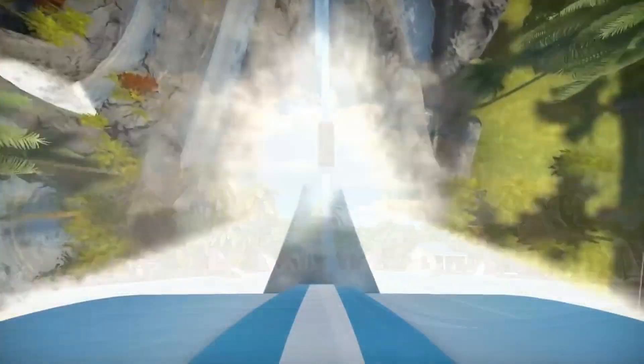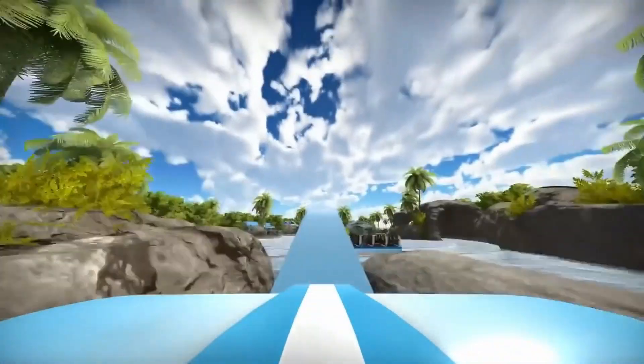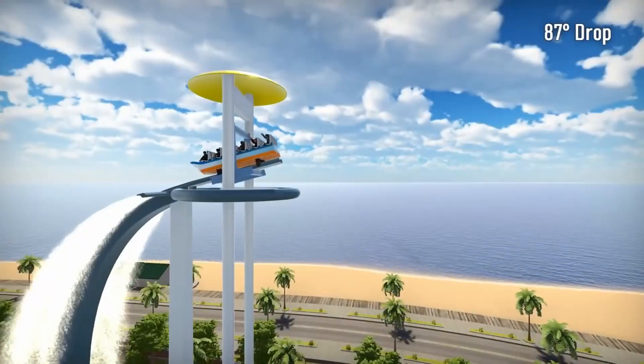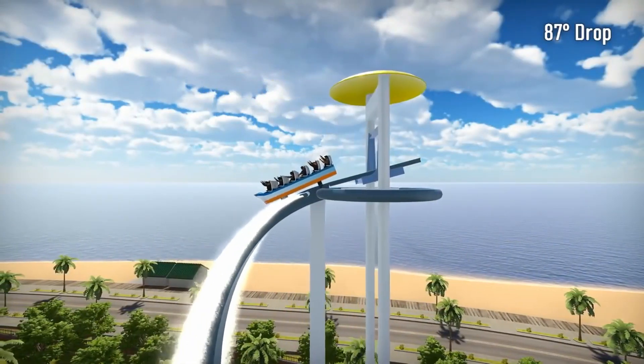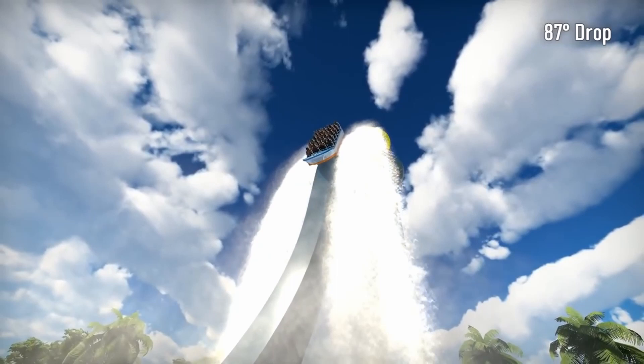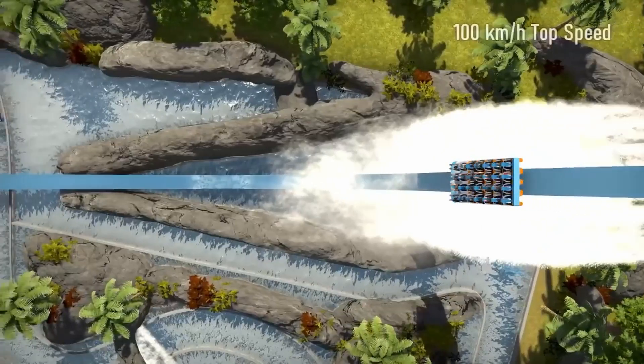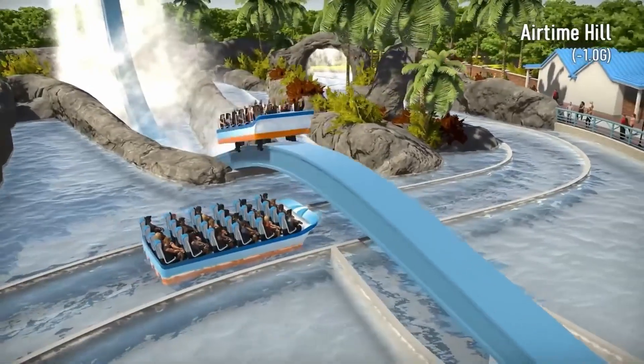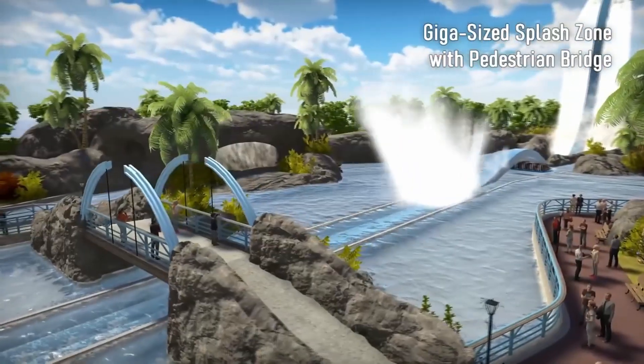Next up is the Giga Splash, which is debatably not even a coaster, however I would personally count it. This is essentially a single rail version of the MAC Super Splash, in particular the model with the elevator lift. The ride has a basic layout with just a drop and an airtime hill, but the drop is 87 degrees so it should be insane compared to most water coasters, and the airtime hill also pulls minus 1g, which is absurd considering it is a water coaster.